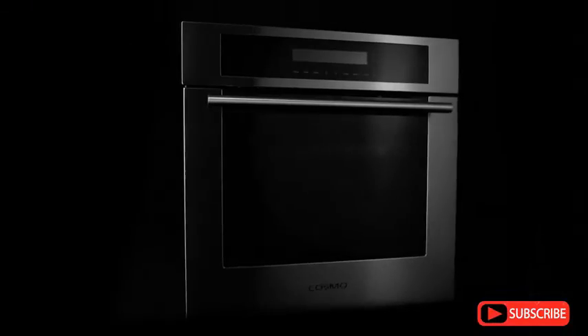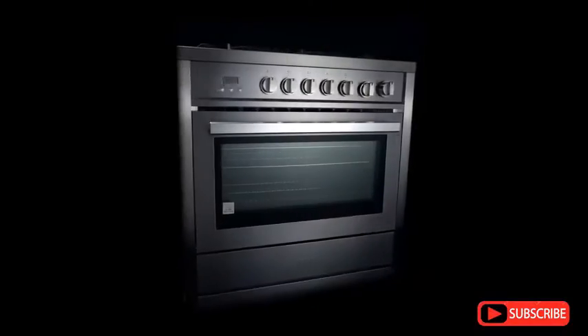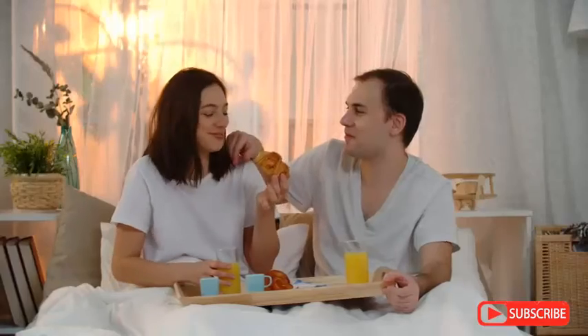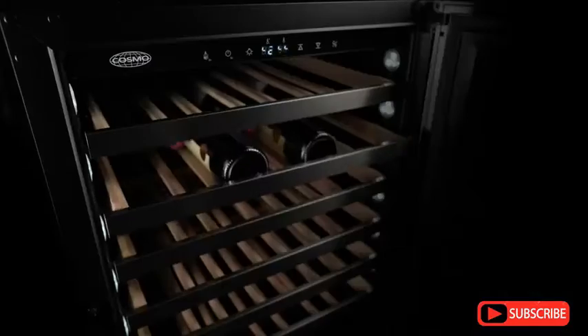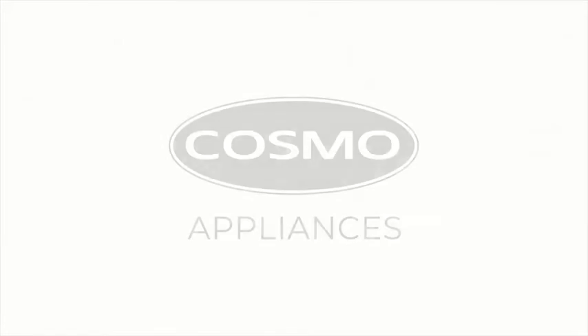Passing down generations of delicious secret family recipes. Helping grandma bake her famous Christmas sugar cookies. And surprising your daughter on her birthday with her favorite homemade chocolate cake. We're right behind you when you need us. Cosmo means beautiful appliances that get things done right, so you can enjoy priceless family moments for years to come. A better home starts with Cosmo.